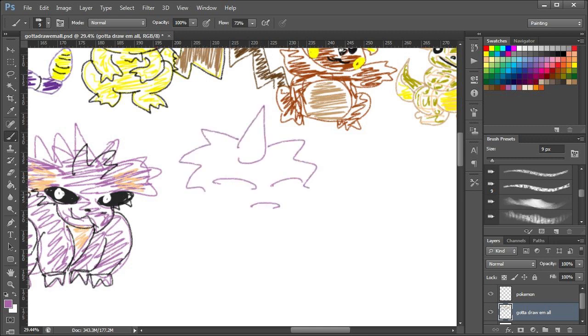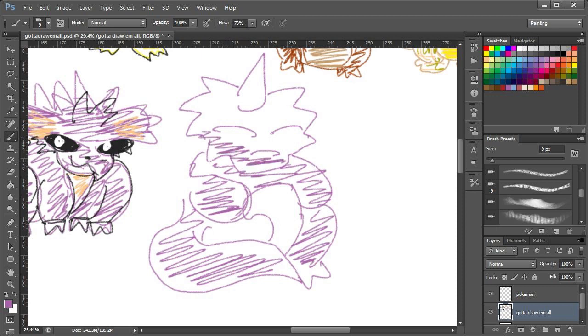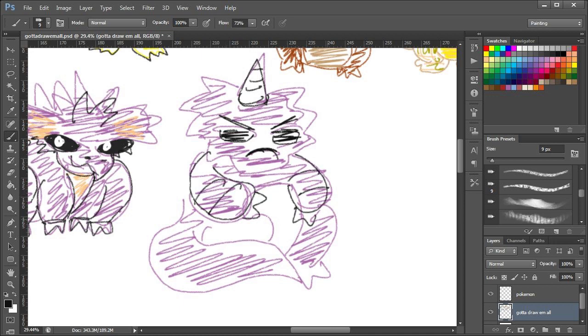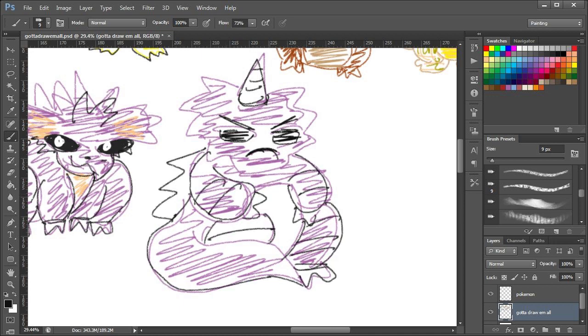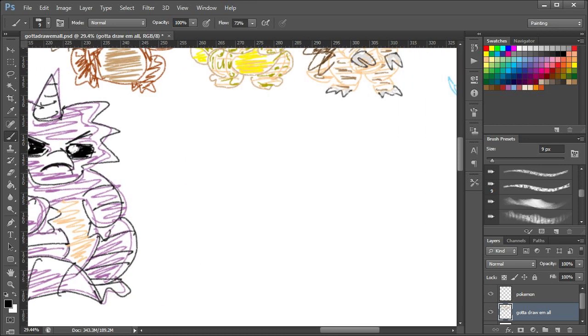Nidoking. Right — that's Nidoking. That's definitely Nidoking. Why those eyes? What is — I've got the horn! I remembered the horn! It does have a horn. That's better than the other members of that family I've drawn, but still the weird eyes. That one's okay.